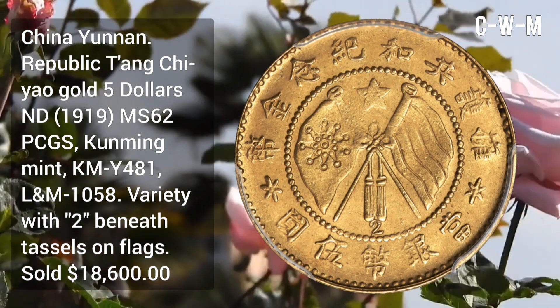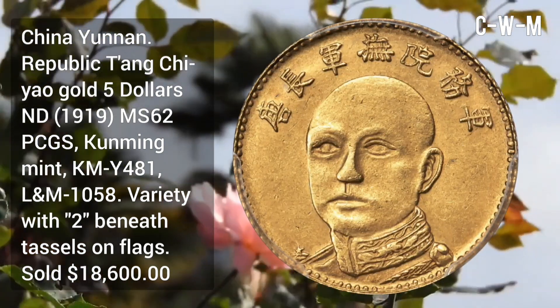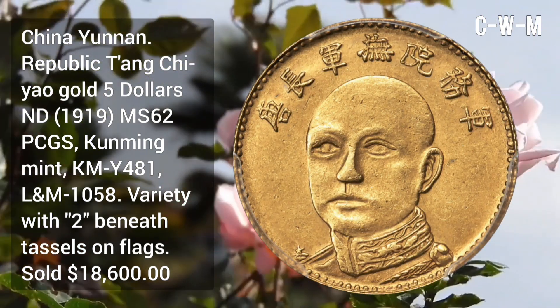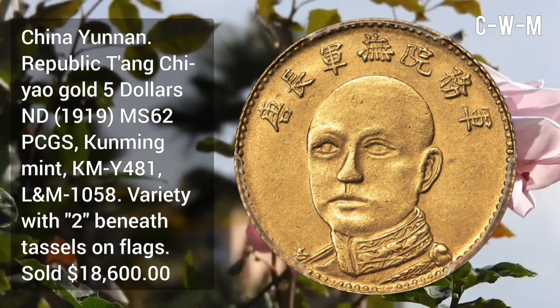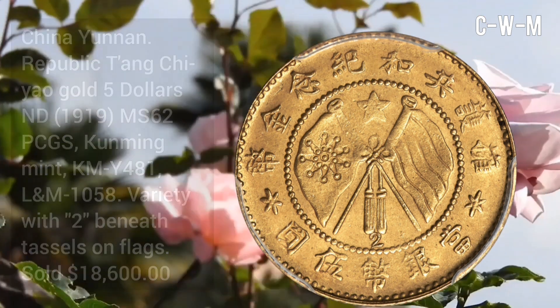China Union Republic Changji Yeo gold $5 NT, 1919, MS62 grade by PCGS, minted at Kunming Mint, KM number Y481. Variety with two beneath tassels on the flag.